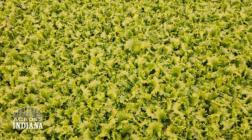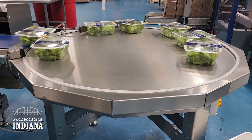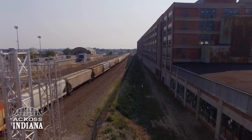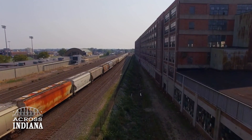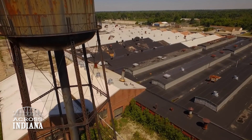I don't believe that hydroponics is going to replace field production, but it is going to support field production and help achieve the overall goal of producing high-quality, fresh, nutritious food and making that food available to everybody in the future.